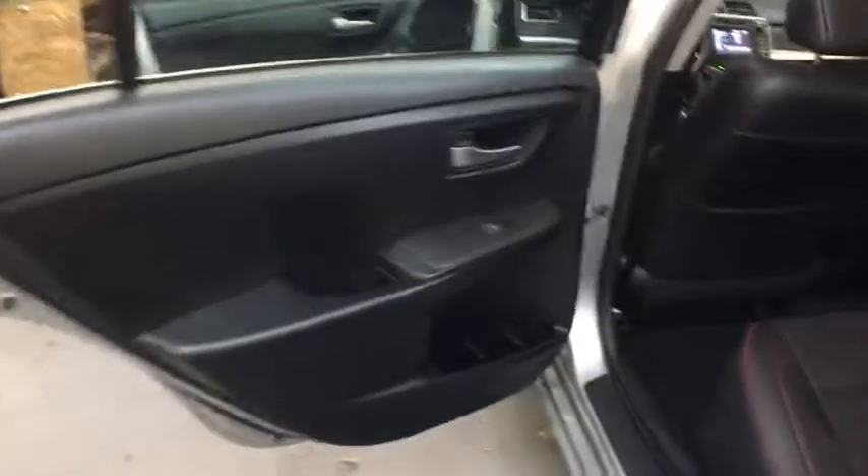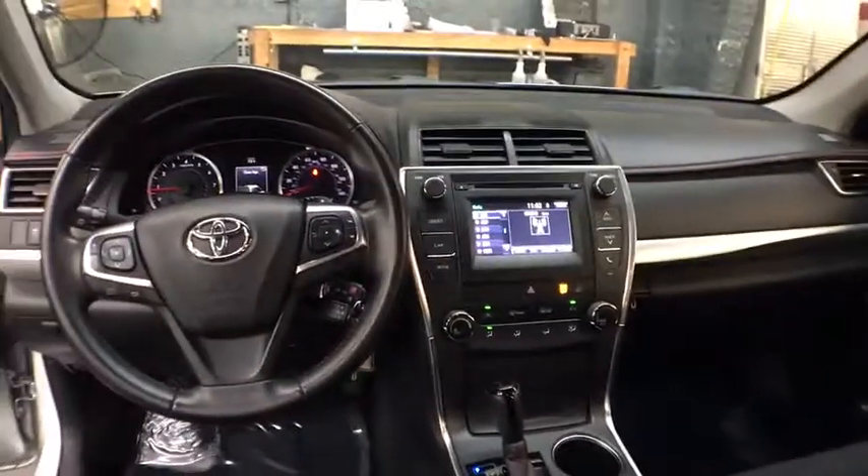Four-piece floor mat set, low tire pressure warning, power rear window sunshade. If you like it online, you'll love it in your driveway. Take it for a spin today.